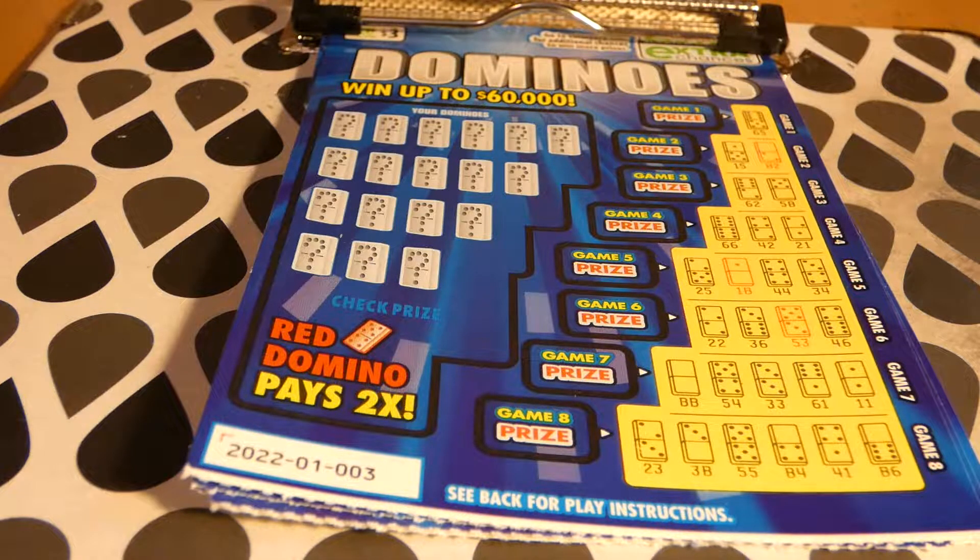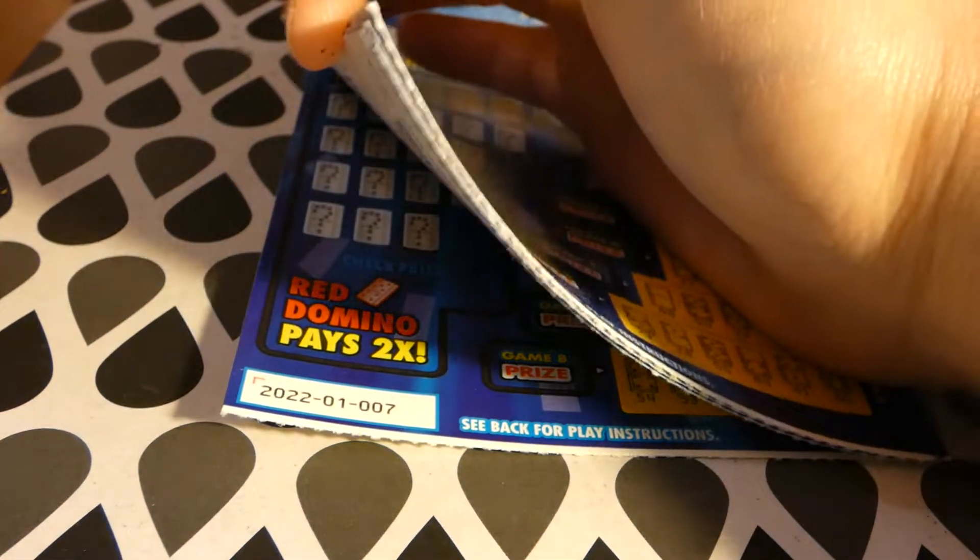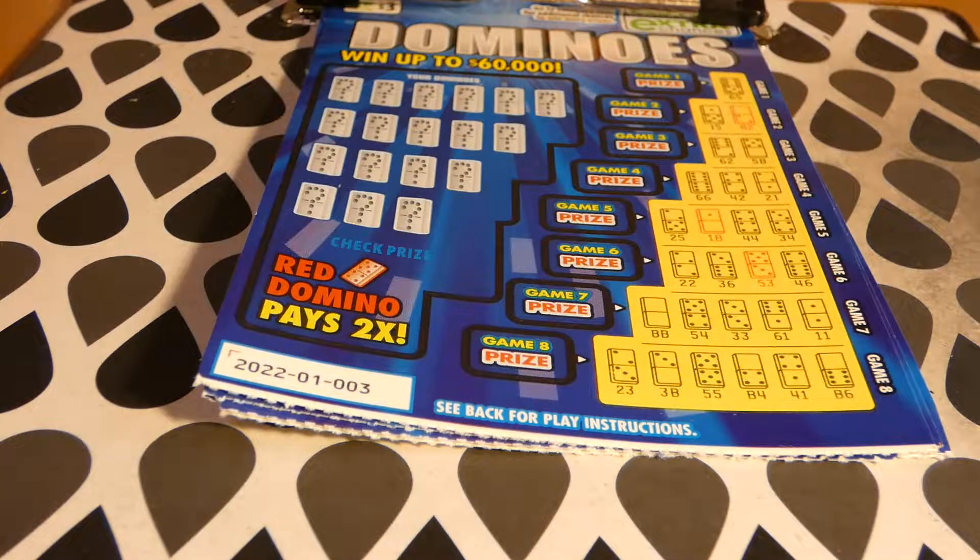There are 80 of 81 $1,000 second place winners — that's not too shabby. I forgot to tell you how to play the game: it's dominoes, which is a lot better than crosswords or even bingo. We have tickets three through seven. Scratch your dominoes to reveal 18 dominoes; scratch only those dominoes that match yours in each game. Match all dominoes in the same game to win the prize shown. Reveal a red domino to win two times the prize shown. Each game plays separately.